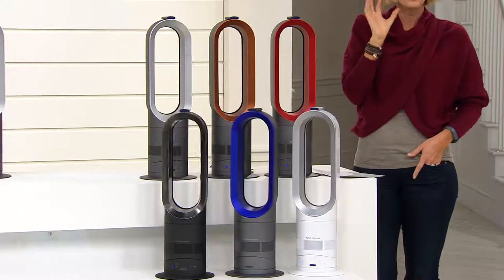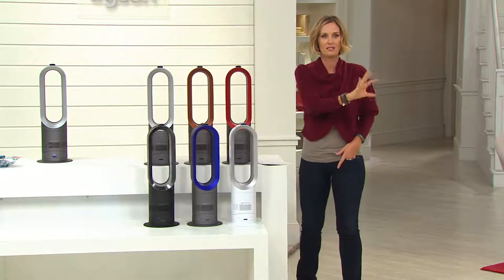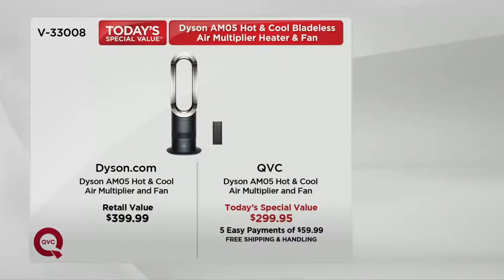You're going to see some demonstrations on how this works that will blow your mind — you've probably never seen it before. What's really impressive is that this is Dyson — the Cadillac of everything they make, the best of the best. We have it for $100 off, making this a Today's Special Value at retail $399.99, worth every penny because it heats and cools the room — it's not just a fan, it's not just a heater, it does both. $100 off today and today only, because there is no reorder on this. Once the colors are gone, that's it. Five easy payments of $59.99 and free shipping and handling.